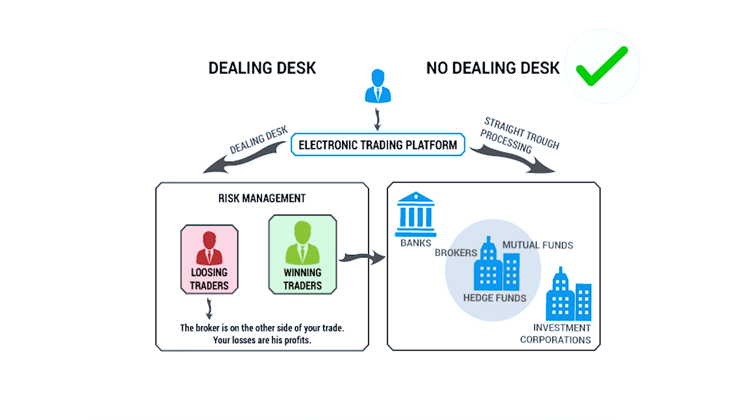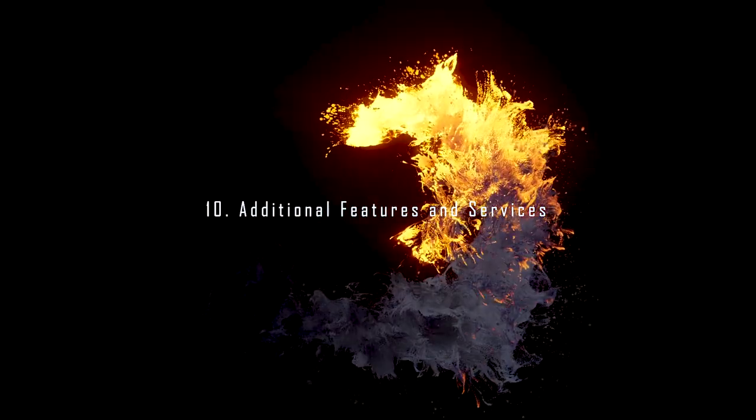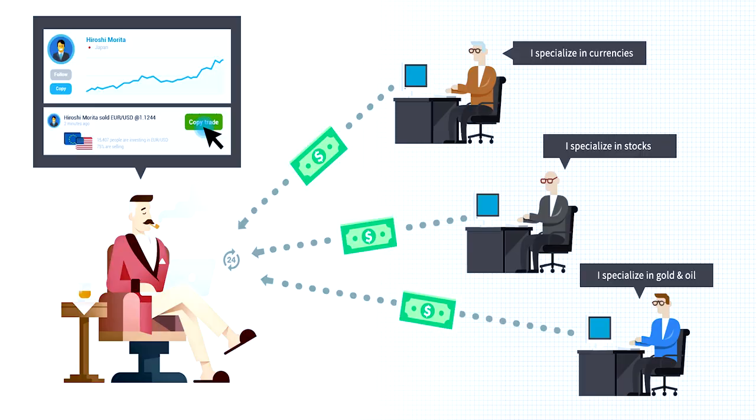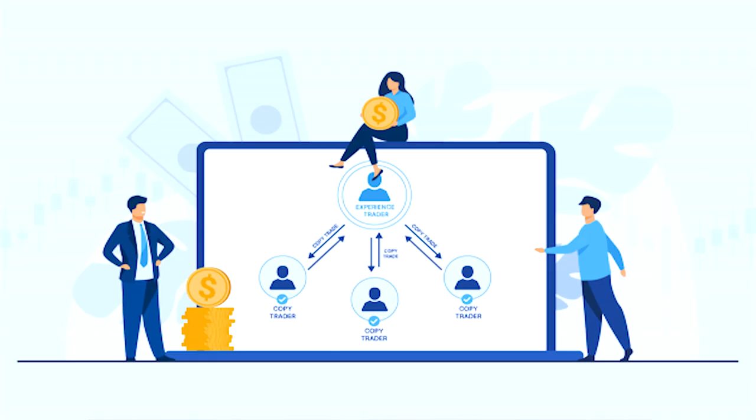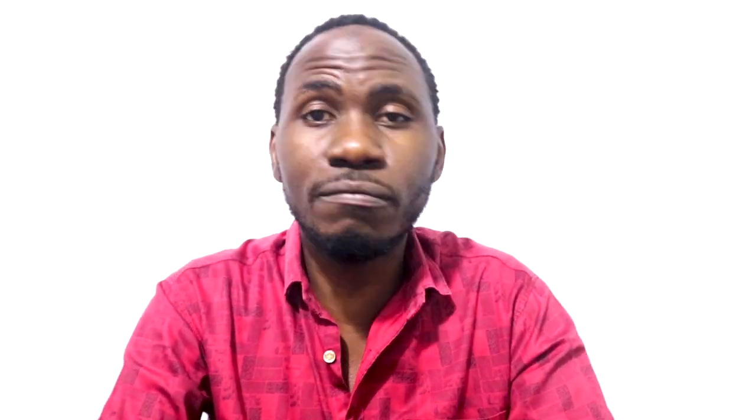Check if the broker offers the No Dealing Desk, or NDD, execution model, which can provide faster and more transparent trade execution compared to the dealing desk model. Number ten: additional features and services. Consider any additional features and services that the broker offers, such as social trading, copy trading, and algorithmic trading support.